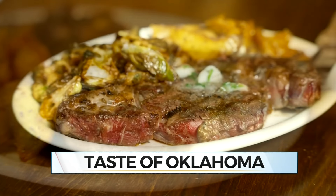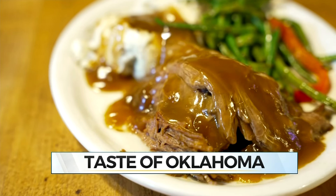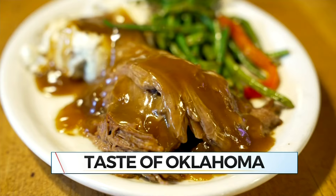A restaurant in downtown Bartlesville is offering classic Oklahoma features, but combining it with flavors from around the world with local meat from a ranch 25 miles away. News on Six's Kristen Weaver shows us all of the flavors and colors of Painted Horse in this week's Taste of Oklahoma.